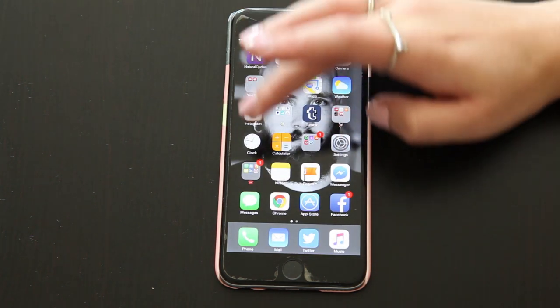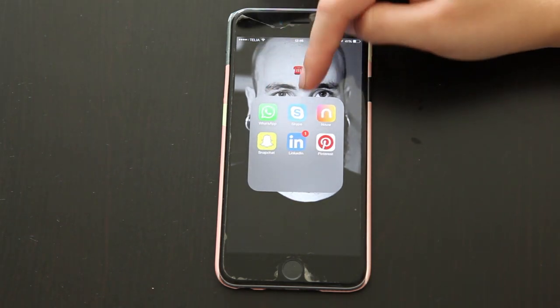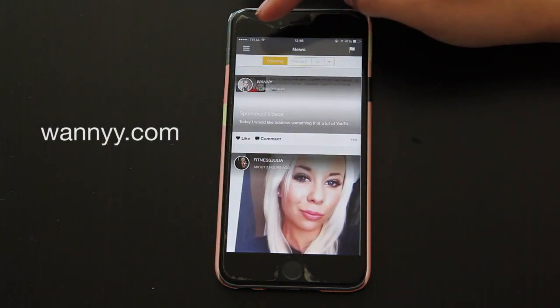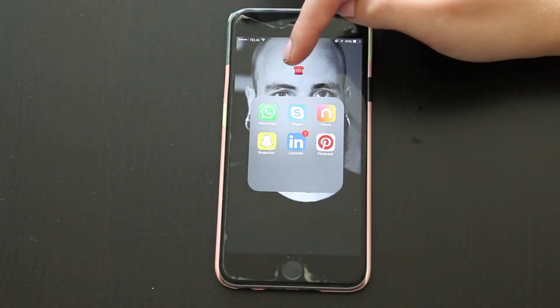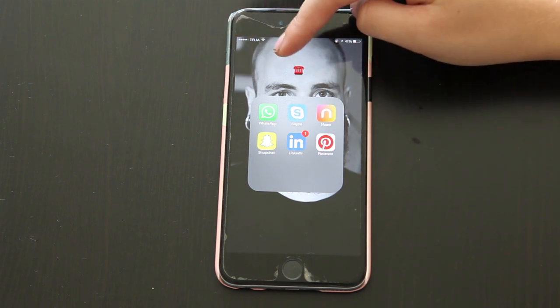We have my general settings, and then we have my communication apps. WhatsApp, Skype, Now — which is amazing for the platform I blog on. Their app is really useful, very easy to use. If you want to start blogging, I really recommend Now, or whatever. Snapchat, LinkedIn, and Pinterest I have as well.